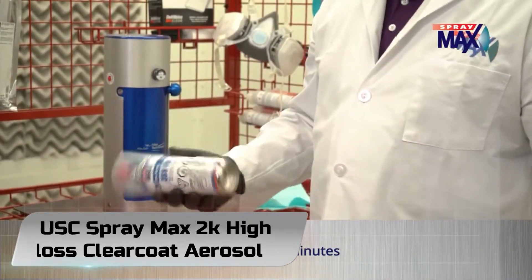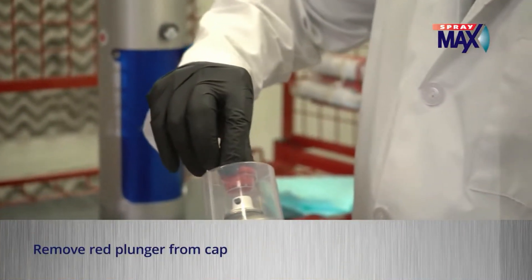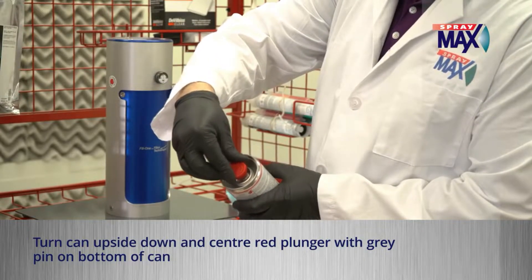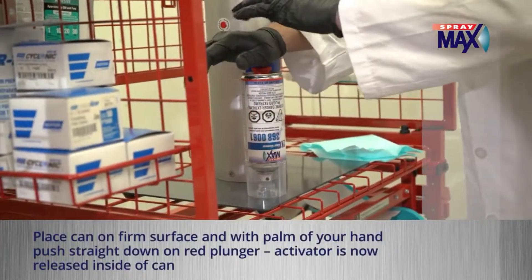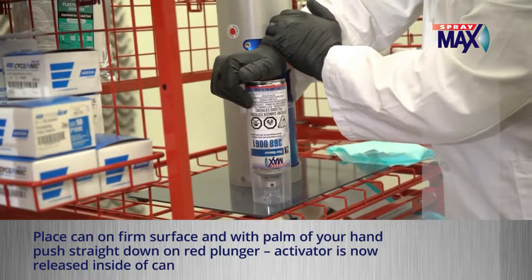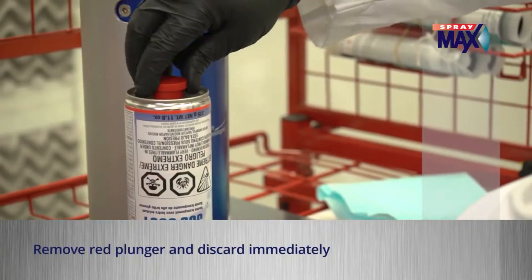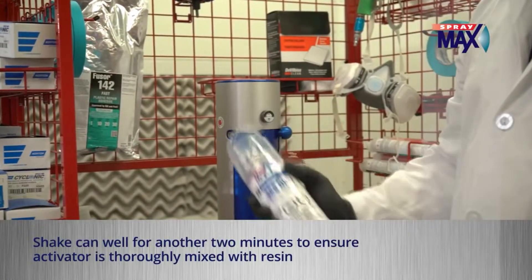Number 1. USC SprayMax 2K High Gloss Clear Coat Aerosol. We are opening up the best automotive clear coat review with our best choice product known as the USC SprayMax 2K Clear Coat High Gloss Aerosol product, and this product can be bought from packs within 1-6 cans. It also comes with a uniquely designed nozzle that ensures it sprays smoothly and delivers an exceptional finish similar to that of a spray gun.